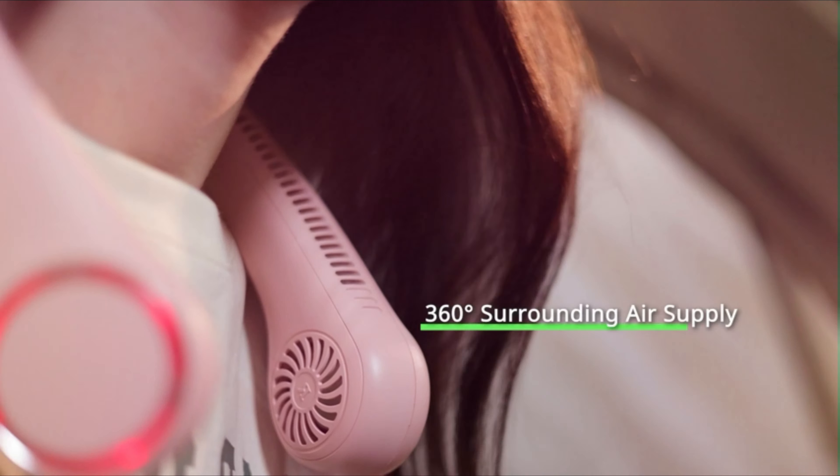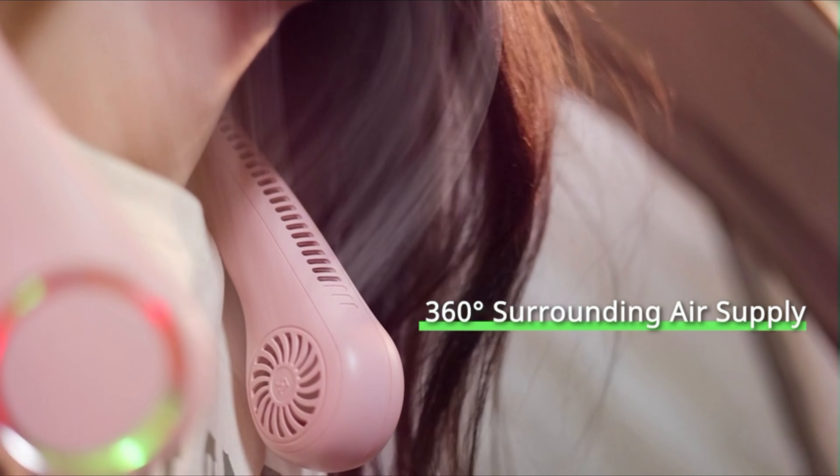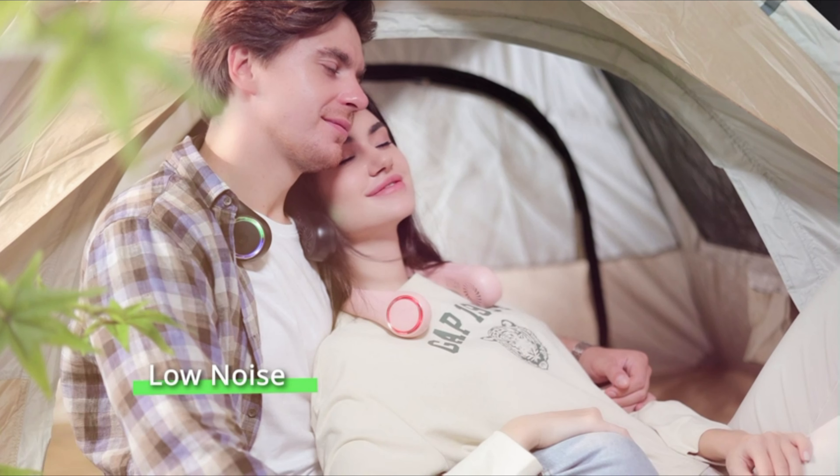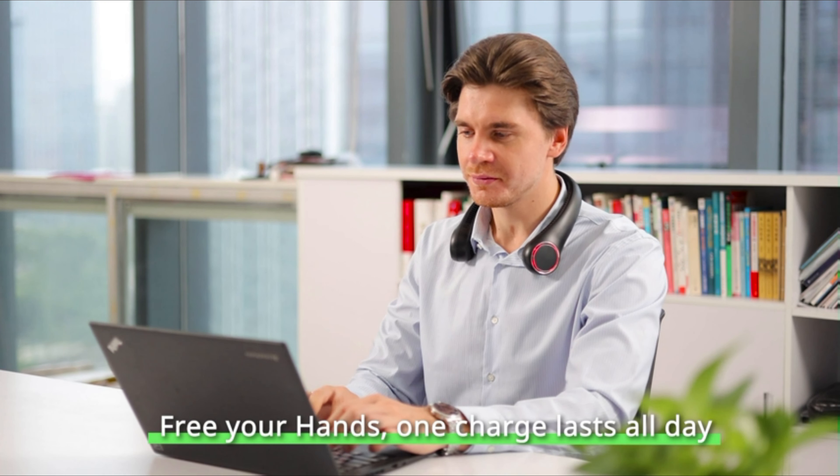It is upgraded with LED lighting. Long press the switch for 3 seconds and the light will activate and change color automatically, making you look cool and fashionable — ideal for traveling, especially at night, and as a premium gift for girls, friends, and family in hot weather.